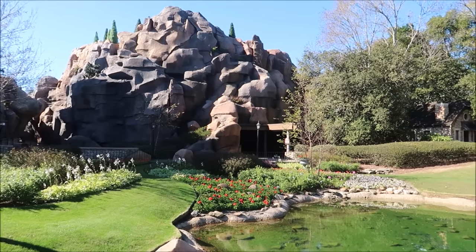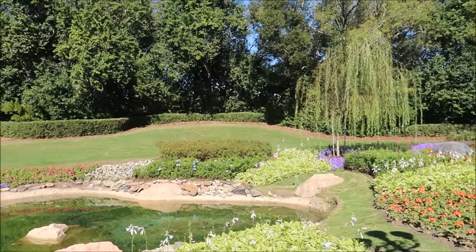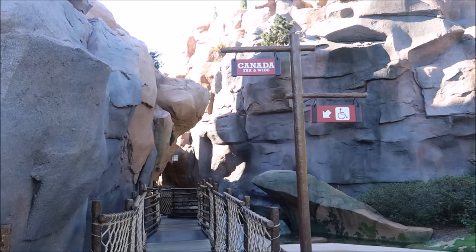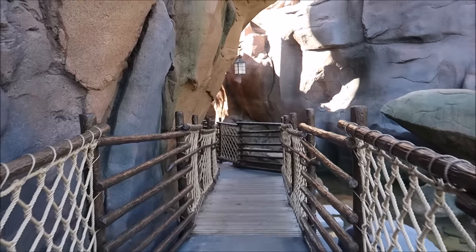Look how beautiful it is down here. It's amazing, isn't it? I absolutely love it. I love the flowers and just the whole entire garden. There is so many things I want to show you in the Canadian Pavilion. I always like going back this way because they do have Canada Far and Wide, and I like the little bridge area. Look at this — so fancy.